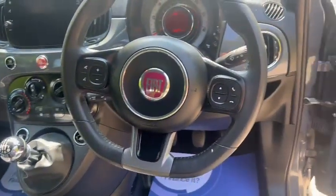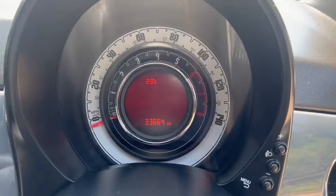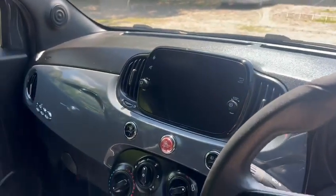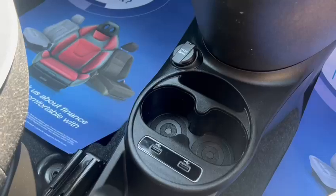The leather multi-functioning steering wheel. The Fiat's clocked just 33,664 miles. Got the touchscreen media, air conditioning, USB plus, 12 volt socket, and ISOFIX rear head restraints.